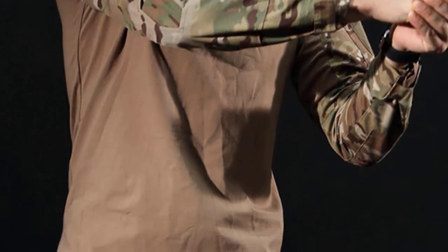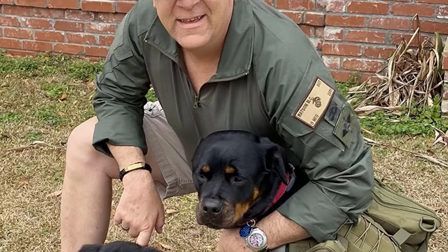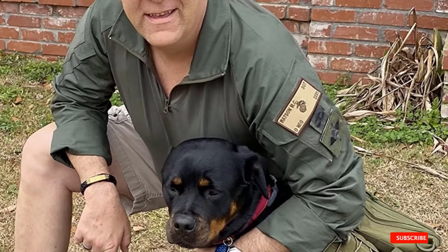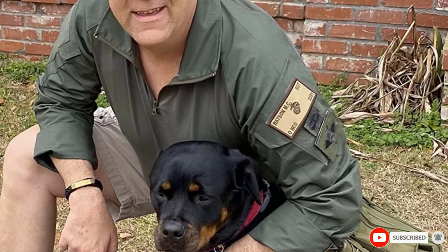The shirt also offers handy arm pockets for easy storage of your wallet, flashlight, or any other tactical gear you may need. Whether it is winter, fall, or spring, you will still be able to use this Military Tactical Combat Long Sleeve Shirt due to how light and breathable the fabric is, its adjustable sleeves, and soft feel.